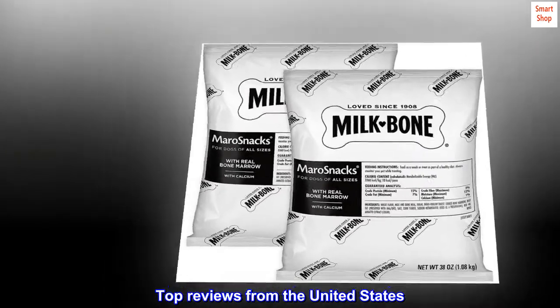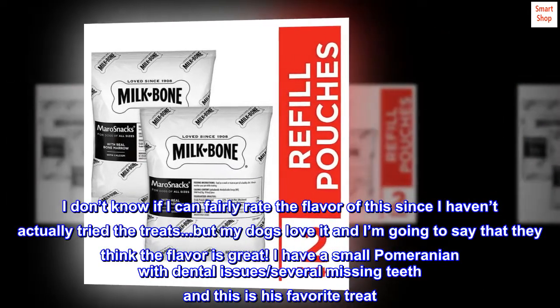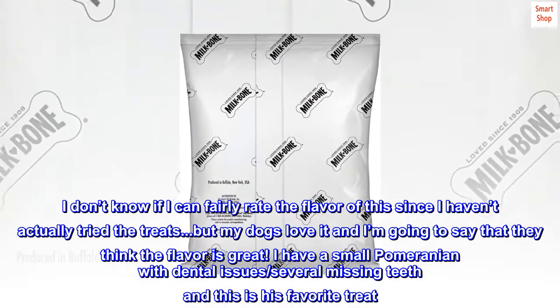Top reviews from the United States. Finicky treat eater approved. I don't know if I can fairly rate the flavor of this since I haven't actually tried the treats, but my dogs love it and I'm going to say that they think the flavor is great.